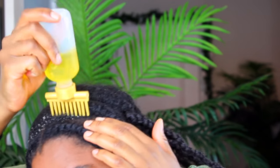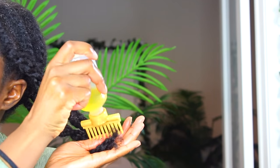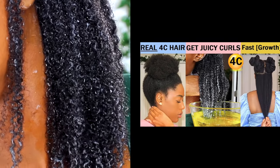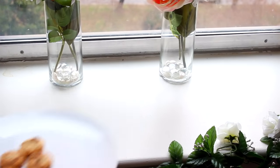Number five: keep protective styles in for at least two weeks, always using a hair growth oil while they're in, and oil my ends as well. Number six: cholesterol treatments are so, so important — I would not have long hair without them. I'll put a link to my cholesterol treatments video in the description box.